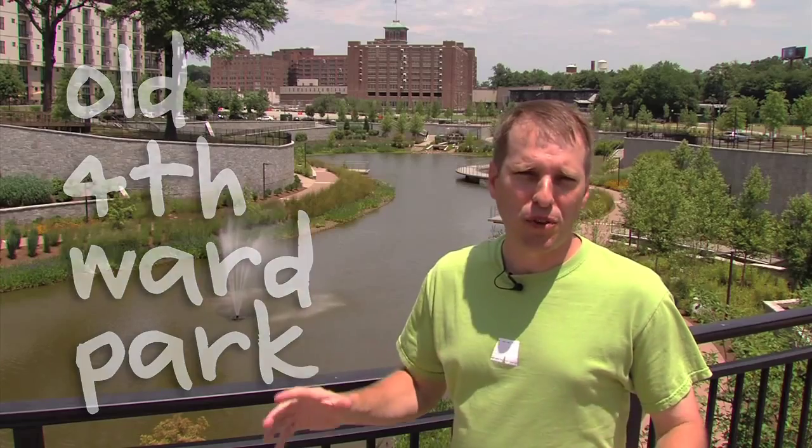Today I'm at Atlanta's Old Fourth Ward Park. This beautiful park was developed as part of the new urban green space that's being created along Atlanta's Beltline. You may never have seen a park quite like this.